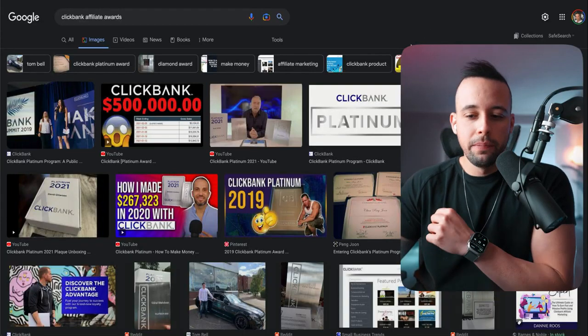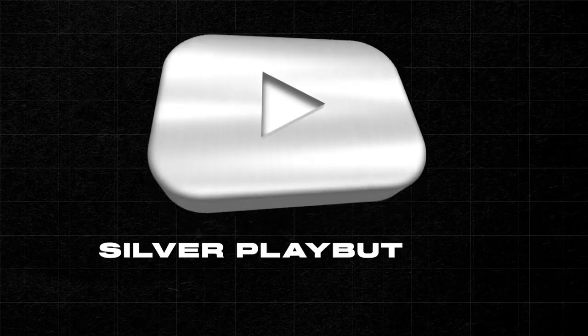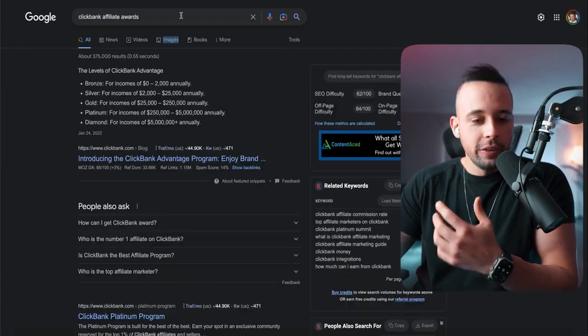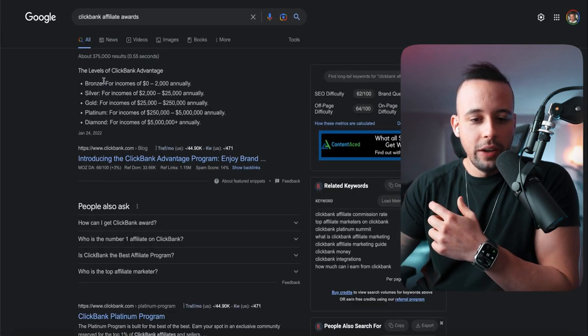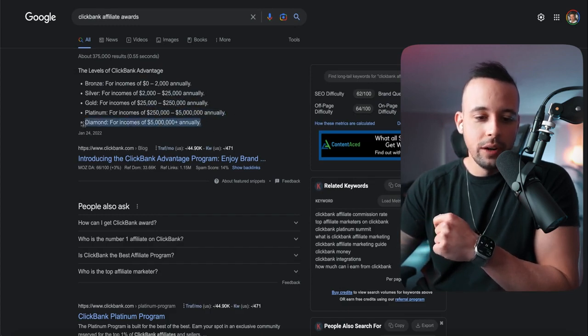ClickBank even gives out rewards to people that hit a certain amount of sales — kind of like what YouTube does with its play buttons. They have bronze, silver, gold, platinum, and diamond tiers. When you hit $2,000 annually you get bronze, $25,000 for silver, $250,000 for gold, $5 million for platinum, and $5 million plus earns you a diamond plate.